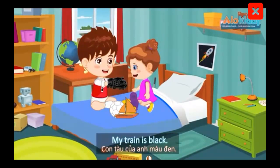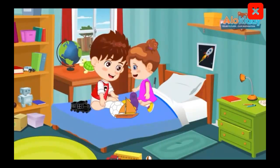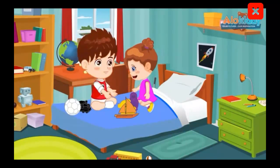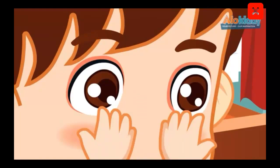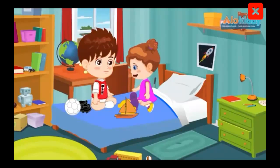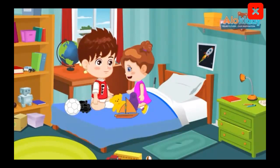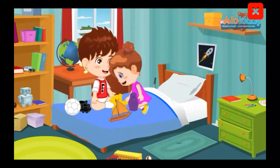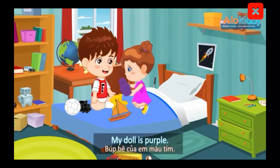My train is black. My ball is white. My eyes are brown. My teddy bear is yellow. My boat is orange. My doll is purple.